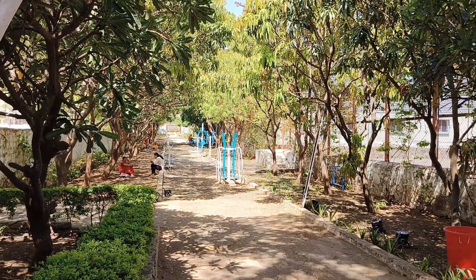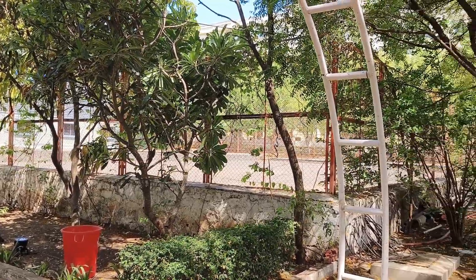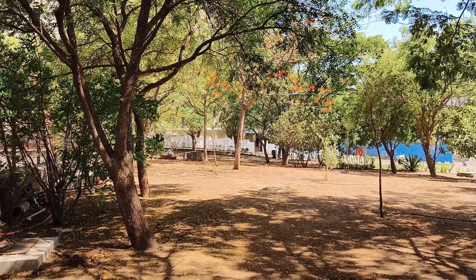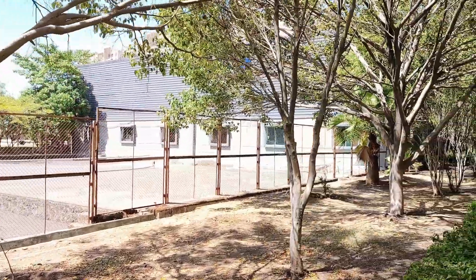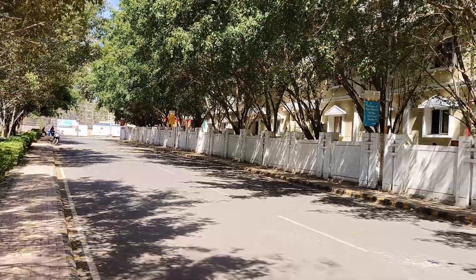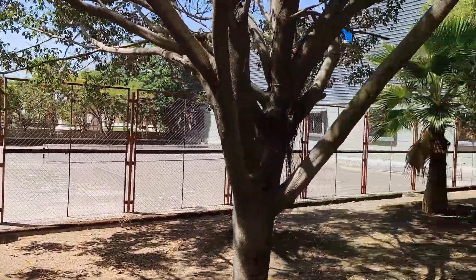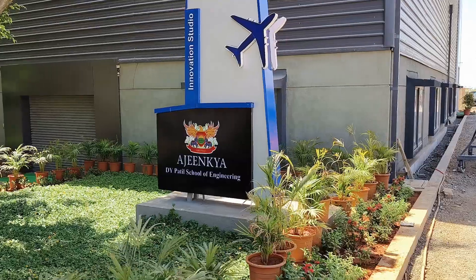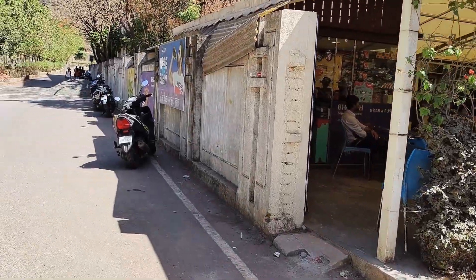Newton School of Technology, NST, in Pune provides hostel facilities for its students. Hostels generally offer shared or individual rooms equipped with beds, study tables, chairs, and storage facilities. Security measures include security personnel, surveillance cameras, and restricted access. On-campus hostels provide mess services with nutritious and balanced meals. Basic utilities such as electricity, water, and Wi-Fi are provided, and some hostels also offer laundry facilities and common areas for relaxation and socializing.